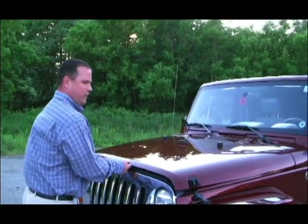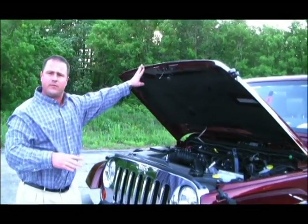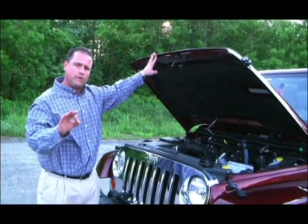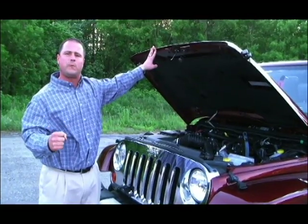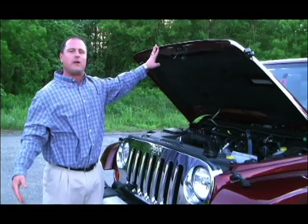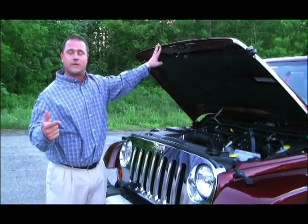The durable 3.8-liter V6 engine is quiet and light, and not only helps reduce noise, vibration, and harshness, but also improves your fuel efficiency dramatically — all the while boasting a powerful 202 horsepower and 237 pounds-feet of torque. That's an incredible 31 more horsepower than both the Mercury Mariner Premier and the Ford Escape XLT.